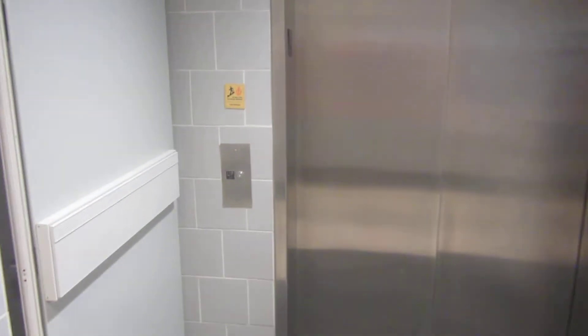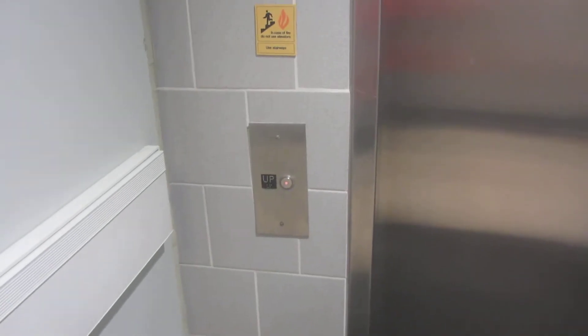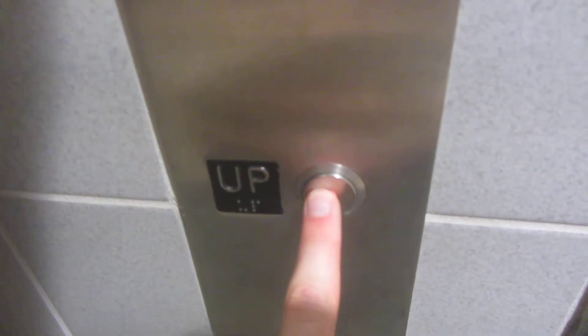This is the elevator at Sweeney Hall, Iowa State University, Ames, Iowa. Based on that fixture right there and how it presses, this is a Schindler.